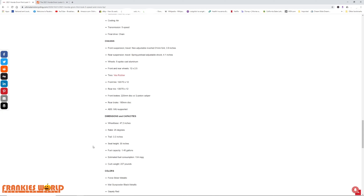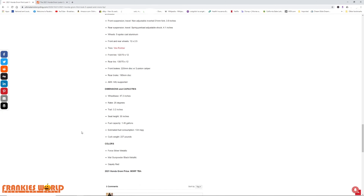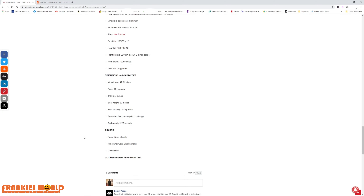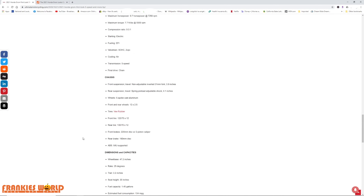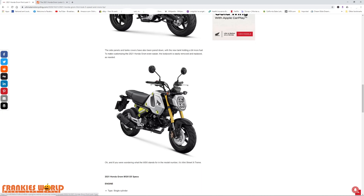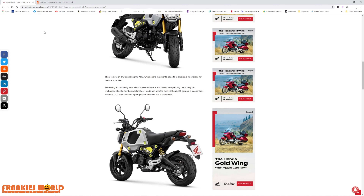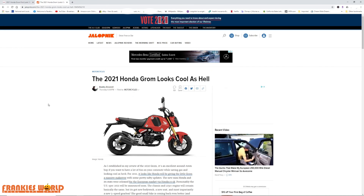The wheelbase and everything here practically looks the same. The fuel tank is slightly bigger than the other ones, which is interesting. Curb weight is still pretty much the same. This is available in two colors — one is a gray with black, and the other color is red.